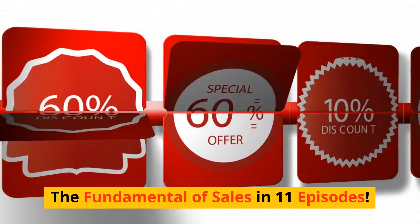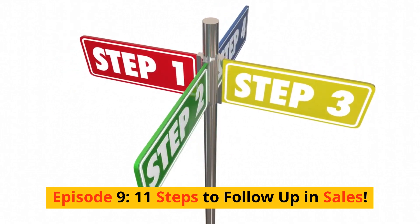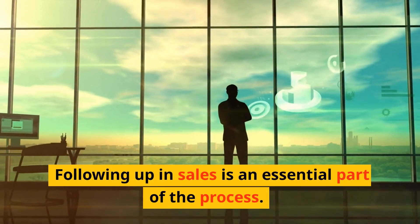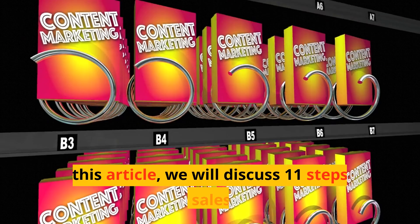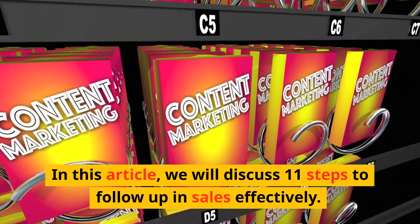The Fundamentals of Sales in 11 Episodes. Episode 9: 11 Steps to Follow-Up in Sales. Following up in sales is an essential part of the process. It is the key to building long-term relationships with clients and customers. In this article, we will discuss 11 steps to follow up in sales effectively.